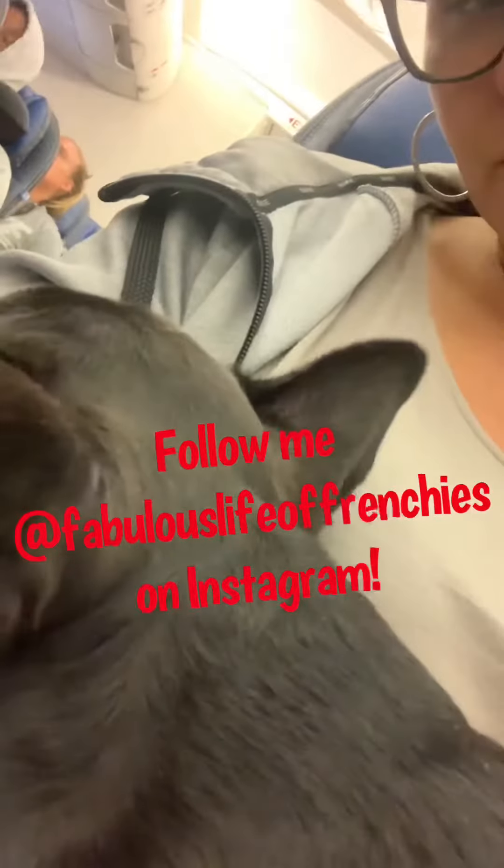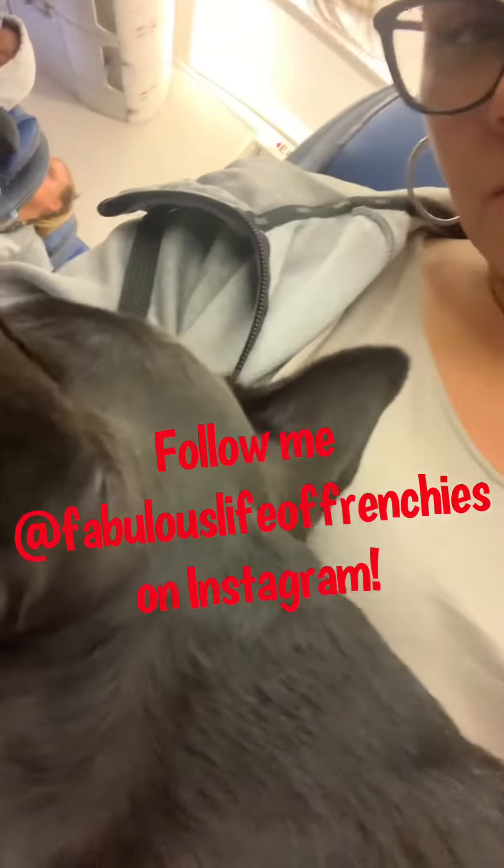So now we're on the airplane, about to take off. And they let me hold him — I'm on United — they let me hold him on my lap. Here he is.